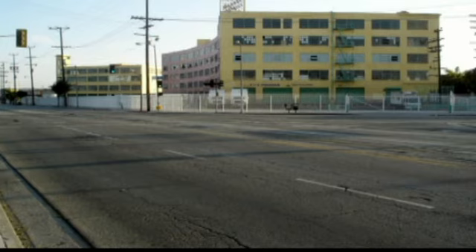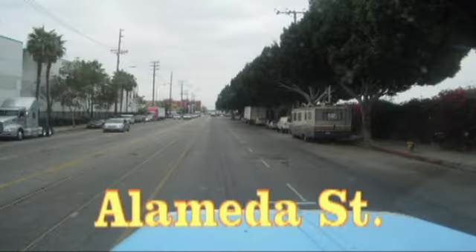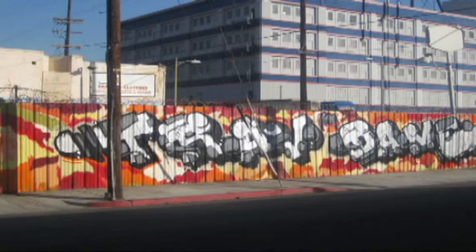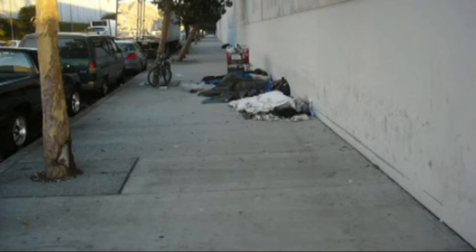Here are a few street scenes from the area around the produce market. The area is an older area built 50 to 75 years ago. The streets are narrow with truck parking on both sides of the street. Traffic can be heavy at all times of the day or night. This colorful artwork adorns one of the side streets. I saw very little graffiti on the buildings.